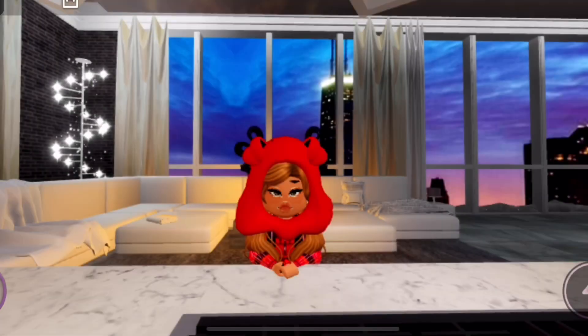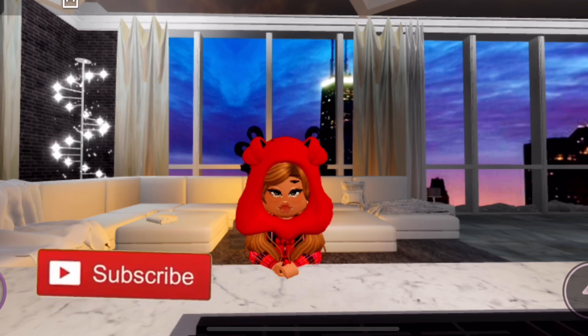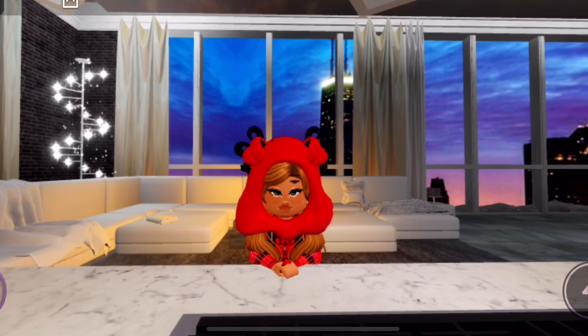Hey guys, welcome or welcome back to my channel. If you're new, I'm Lonnie, and today I'm doing a tea spill video. I recently posted a community tab poll asking if you guys wanted a tea spill or a Q&A, and tea spill won. Don't forget to subscribe and like this video if you want more videos like this one.